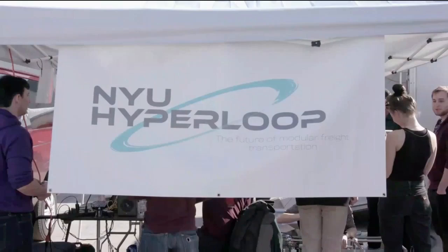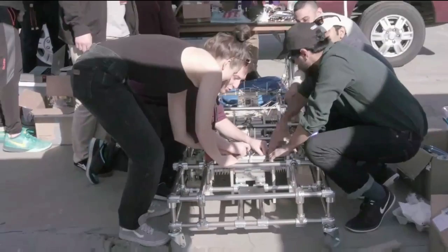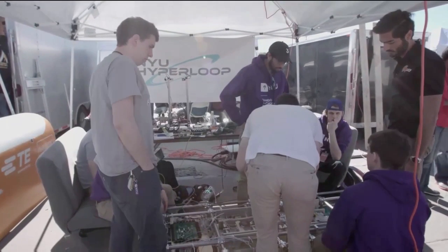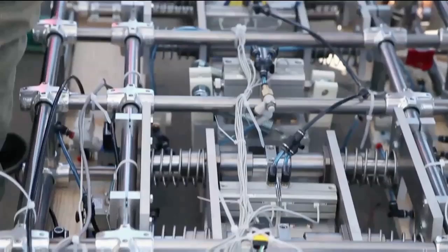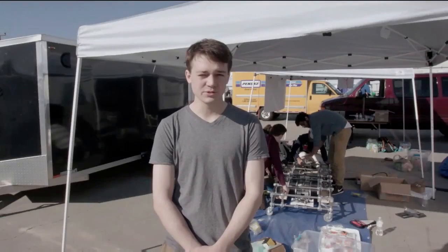We are NYU Hyperloop. We're from Brooklyn, New York. We've got a test pod here that is wheels only, and we're involved in Hyperloop technology because we believe in Hyperloop as a sustainable transportation solution for the future.